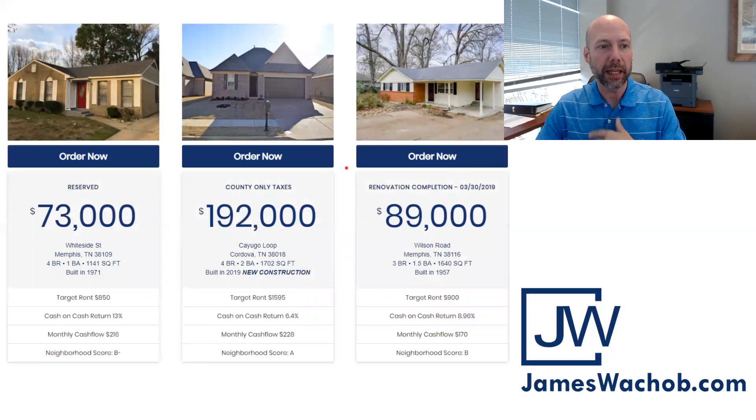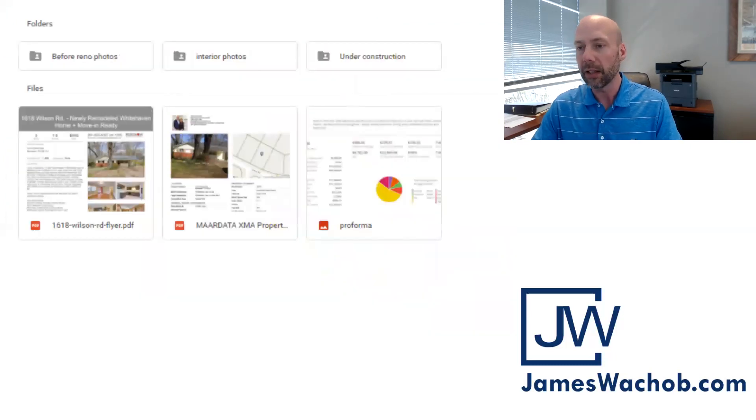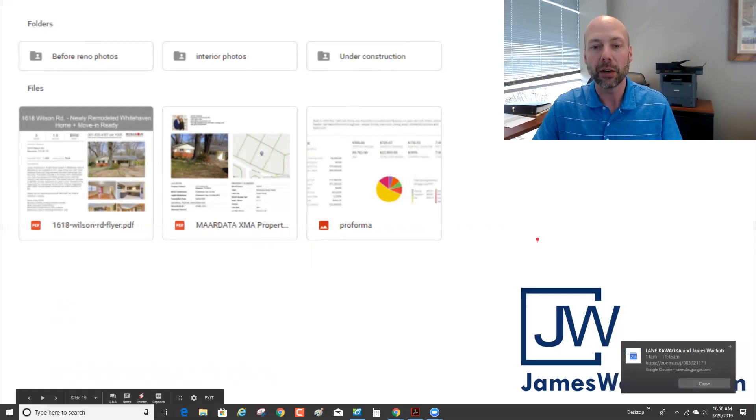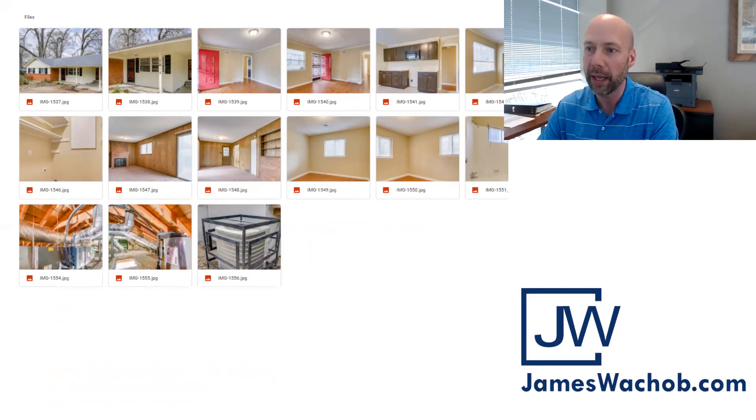From the website, you can click on the picture of any of my houses and that opens what we call the diligence vault. The diligence vault gives you everything you need to know to either eliminate this house from your portfolio consideration or continue to dig in. It'll have before, during, and after photos, a pro forma, tax information, and even the flyer from the property management team that's renting this house. I'll overload you with photos because some of you are thousands of miles away — that's the best way for you to feel like you're here in Memphis with me.